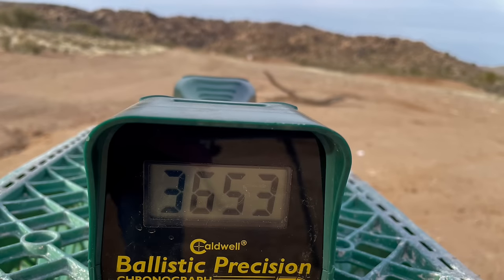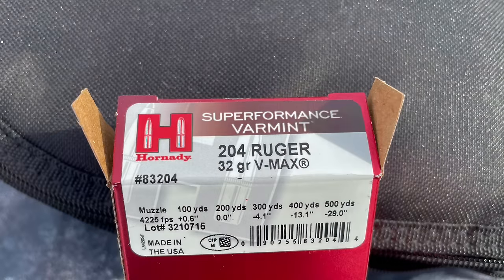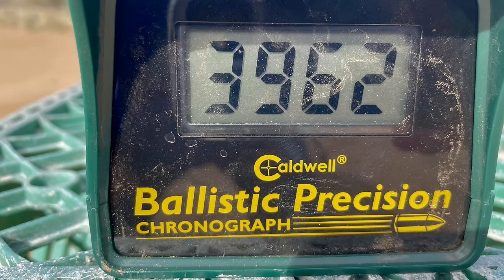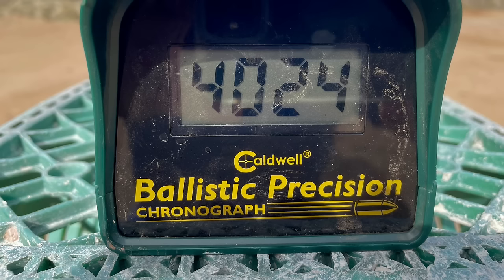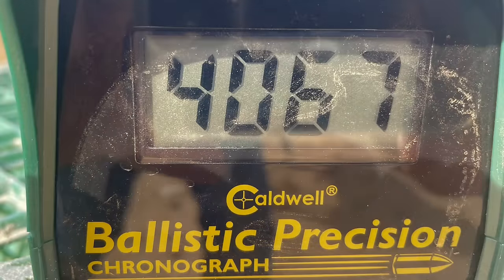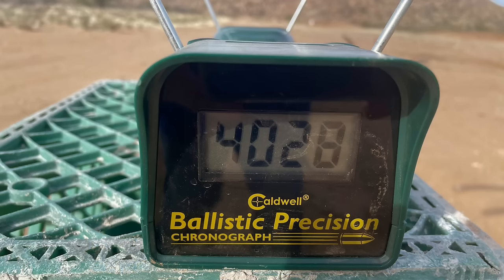And also .204 Ruger 32-grain VMAX bullets with a five-shot average of 4,024 feet per second. I'm going to show all five pictures from the chronograph for the .204, because this was the very first time I have ever seen it break the 4,000 feet per second barrier. The shots were as follows: 3,962 — 4,024 — 4,042 — 4,067 — and 4,028 feet per second.